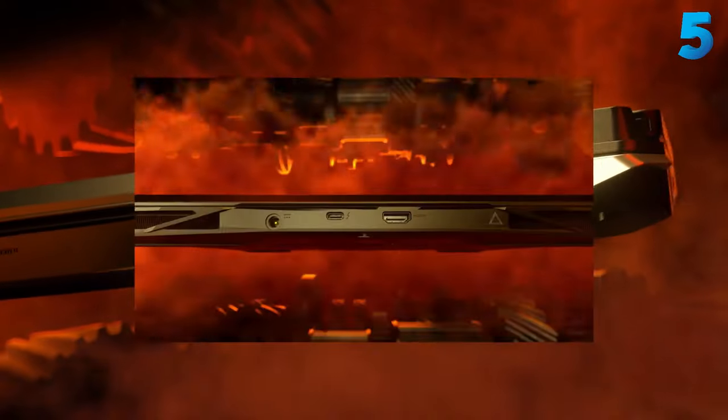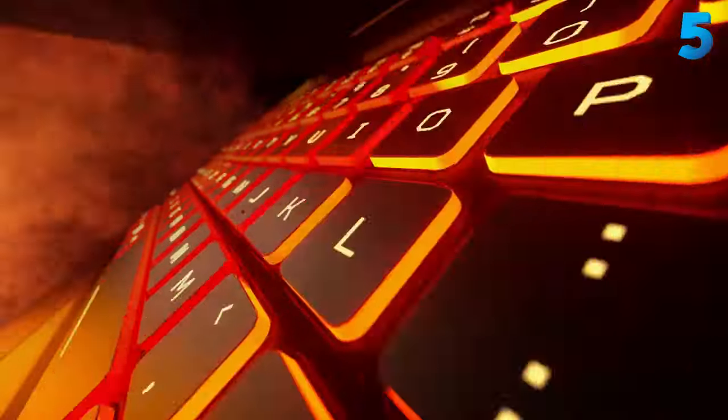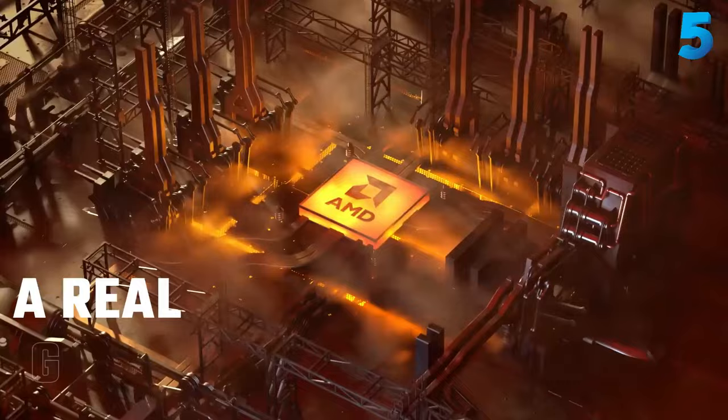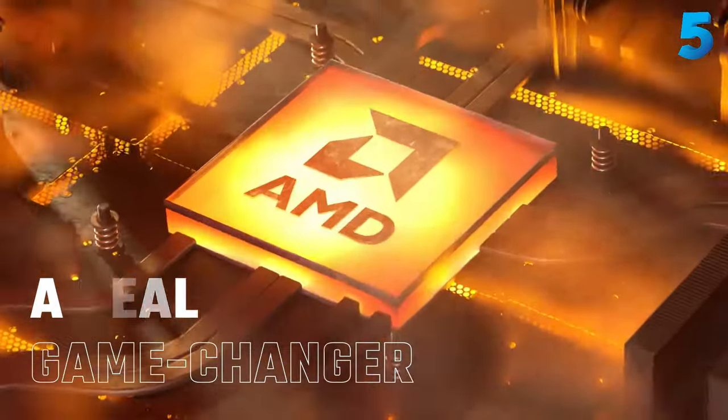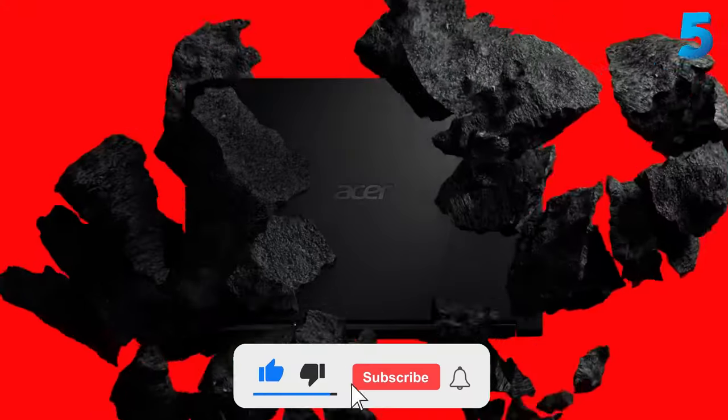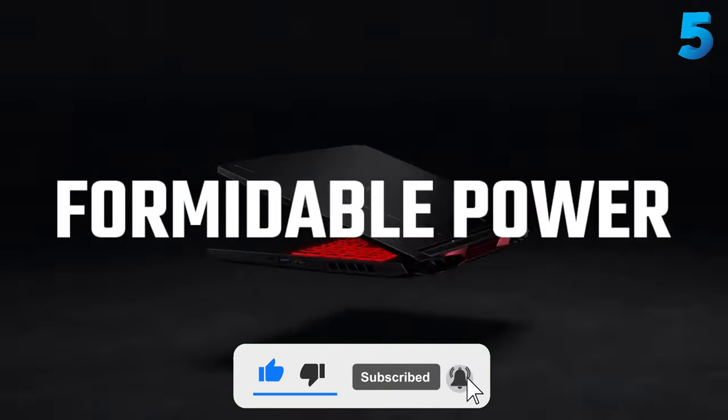If you're looking for more great budget gaming laptop options, we've tested dozens of models from top manufacturers like HP, Dell, Lenovo, MSI, and Asus that offer a great balance of price, performance, and portability. Like the video, comment, and don't forget to subscribe. Now let's get started.